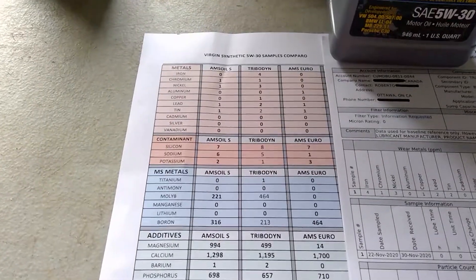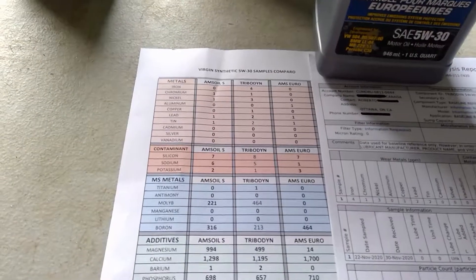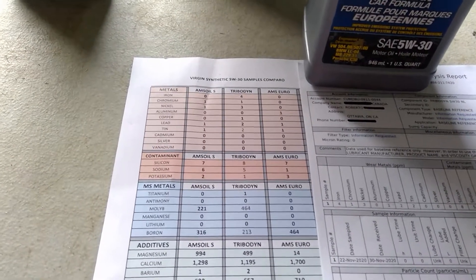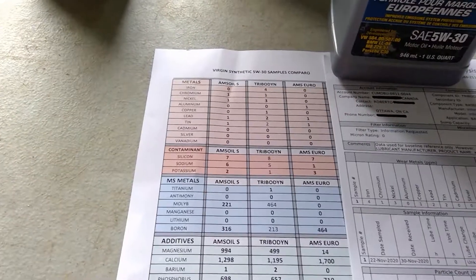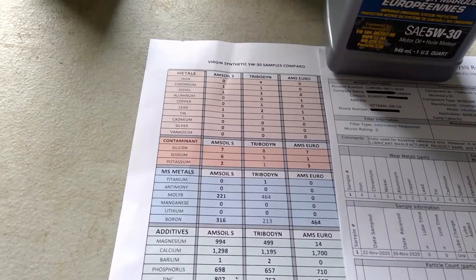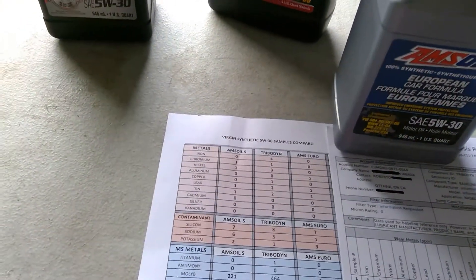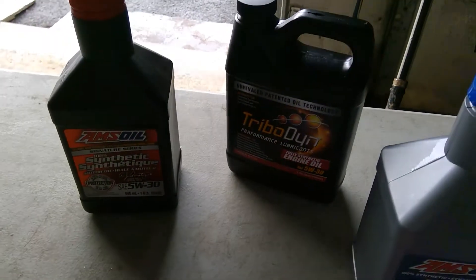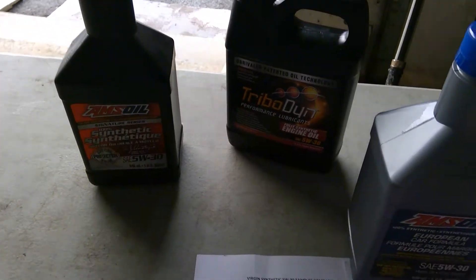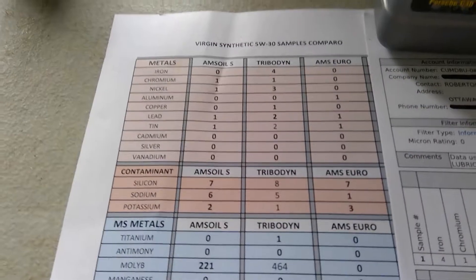So, is Tribodyne worth the extra cost? A case was $257 for 12 Canadian, and AMSOIL with tax, shipping, and everything is about $170-$175 Canadian. So we're looking at a solid $75 more. To quickly answer: no — if we just look at the numbers right here on the sheet.